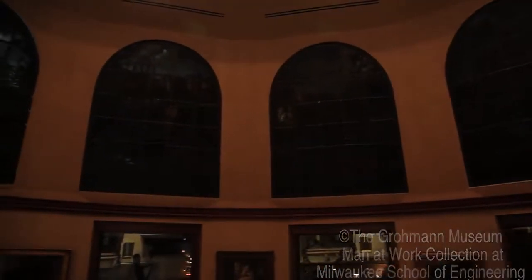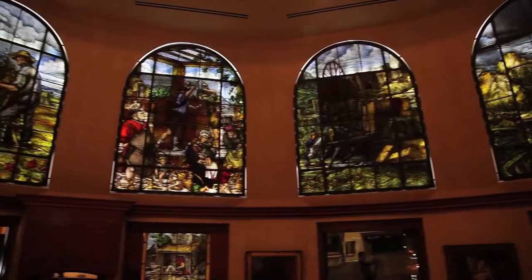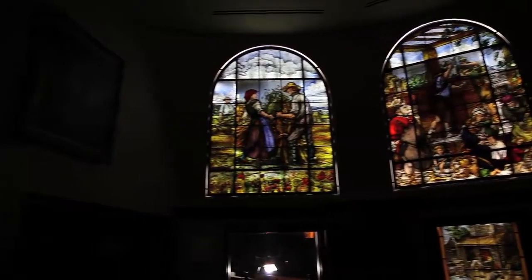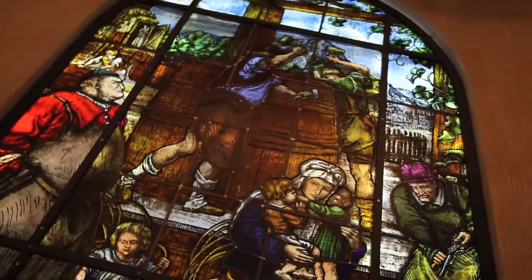Shown here is an application of Flex's technology in the Groman Museum in Milwaukee, Wisconsin. The main office was built in a rotunda on the top floor and required lighting panels behind its stained glass windows. These panels needed to fit in a small space and also be small enough to avoid shadows during the day.